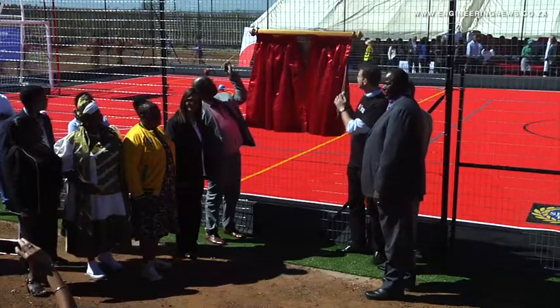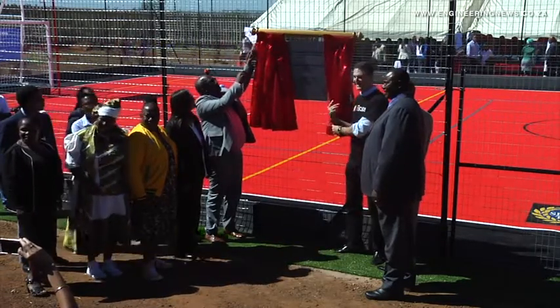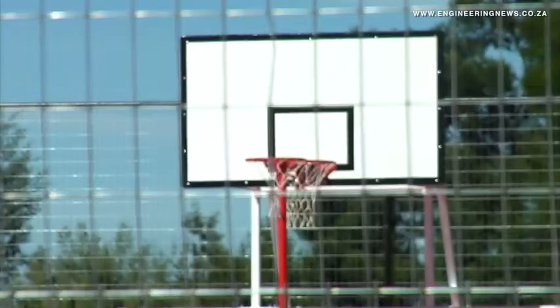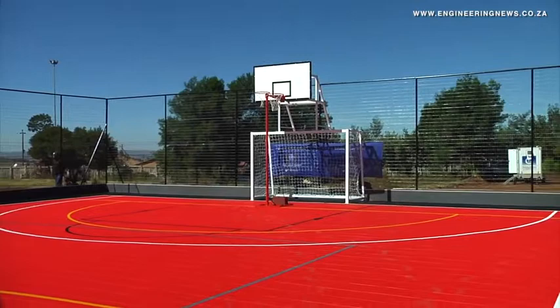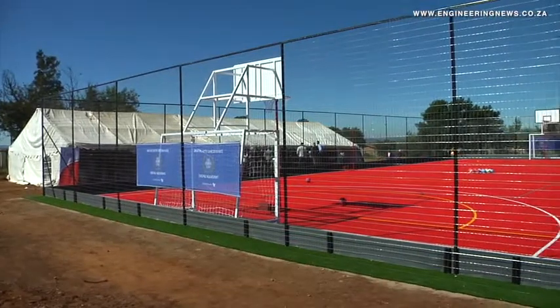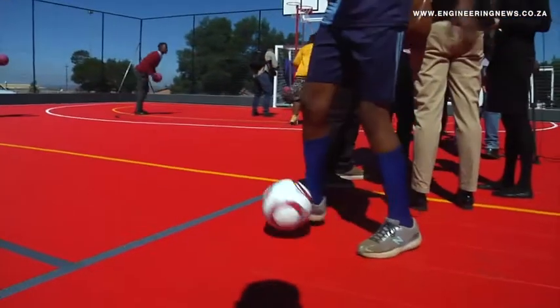SAB is passionate about sports development in particular because it has a character-building element. Tadeo elaborates: I hope you make great use of this football court here, that you have lots of fun and, as much as possible, use sports as the great character-building element that it can actually be in your lives.